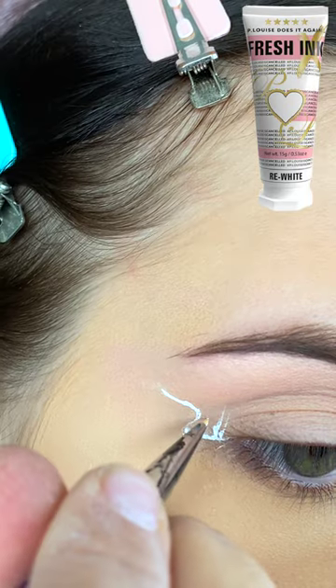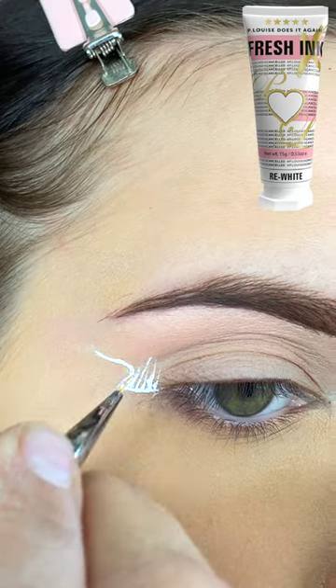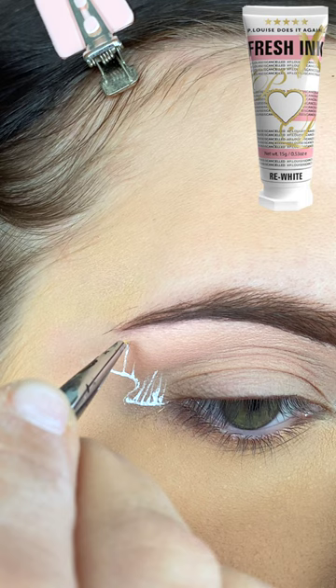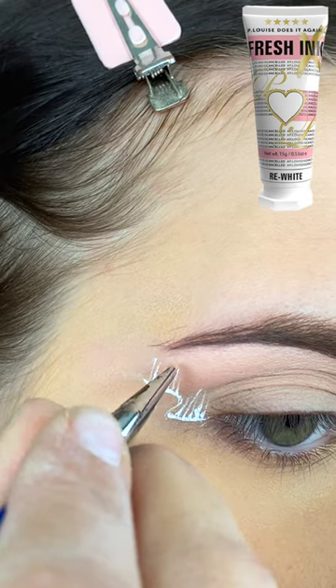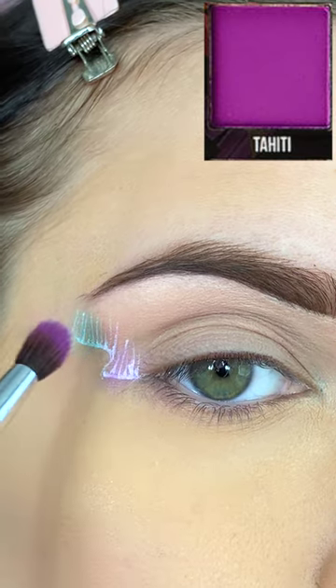sort of where I would do a winged liner, and then I'm creating a series of vertical lines coming from the base, and then I'm going to split that area in half and set part of it with a light blue shadow, and I'm going to set the other half with a light purple shadow.